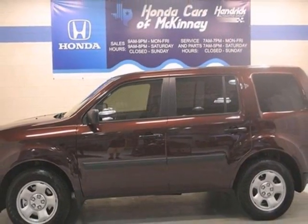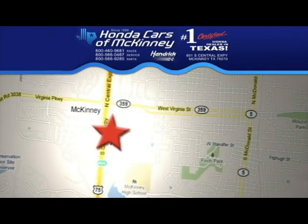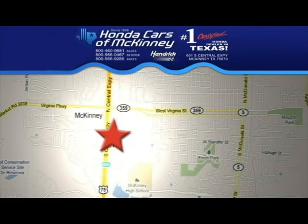Stop in and see us today. We're conveniently located on Highway 75, northbound exit 40A in McKinney.